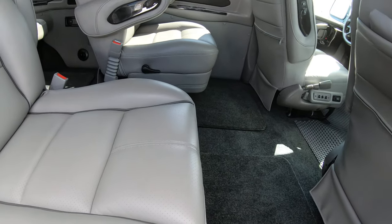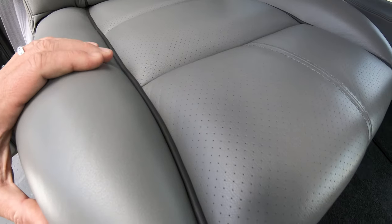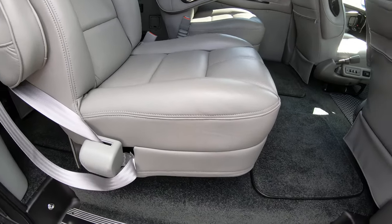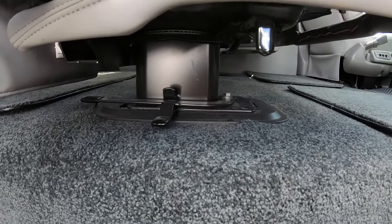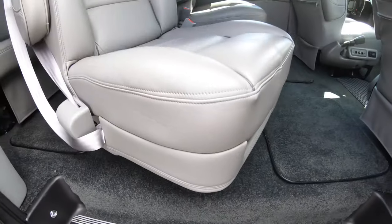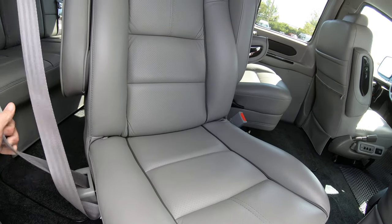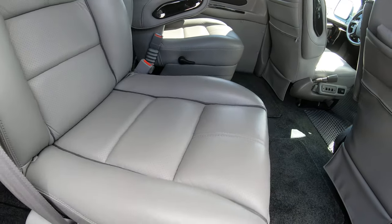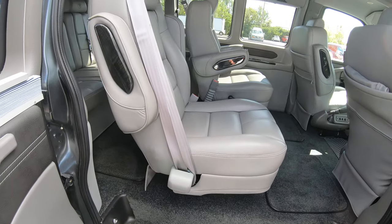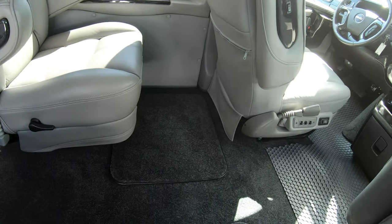Let's jump into the back of this conversion van. The interior features a light gray seat with dark gray piping — really nice captain's chairs. These are on a removable pedestal, and this lever here allows you to swivel the chair. So we have swivel chairs in the back of this van. They are quick-release pedestals; one of these chairs weighs about 40 pounds, so if you need to remove them they can easily be taken out.